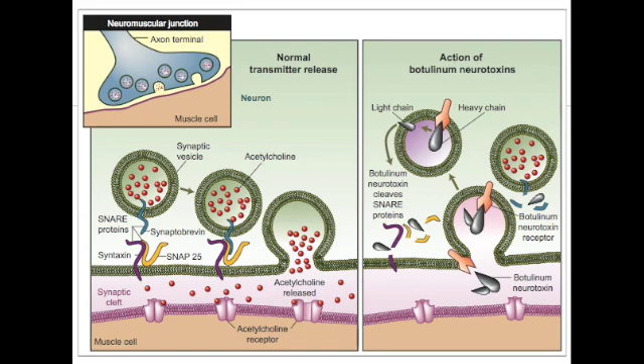The botulinum toxin is internalized into the neuron by endocytosis, forming a toxin vesicle. The toxin's light chain is then released from this toxin-containing vesicle into the cytoplasm of the nerve terminal. This light chain blocks acetylcholine release by cleaving components of the SNARE complex — the binding complex of acetylcholine.